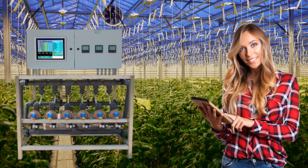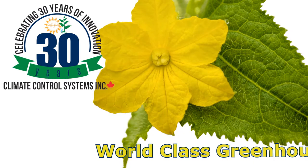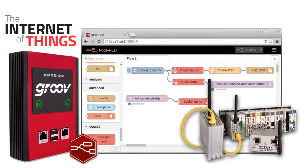Our Fertigation Manager has helped hundreds of growers maximize their crop yields and save on water and fertilizer costs. At Climate Control Systems, we have been an innovative company in the greenhouse control sector since 1985, and now we're leading the way with this exciting IoT technology.